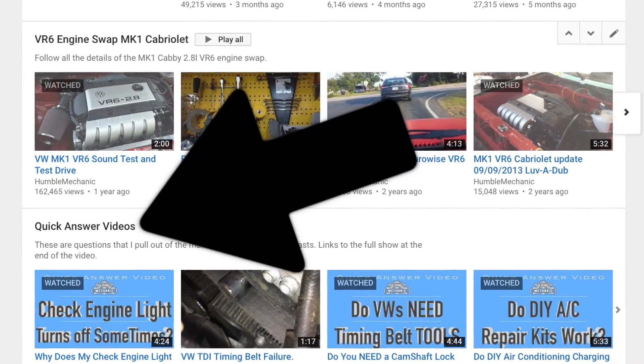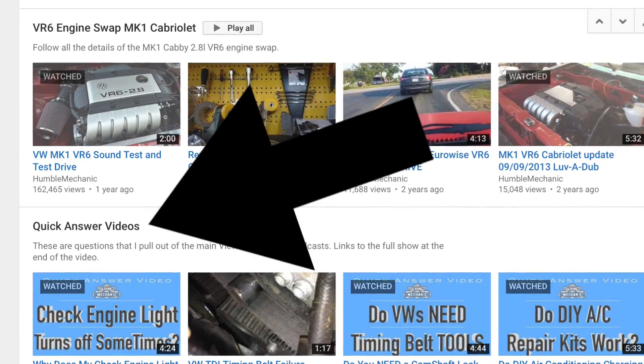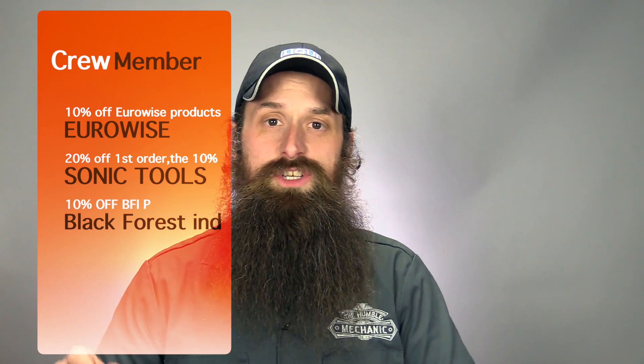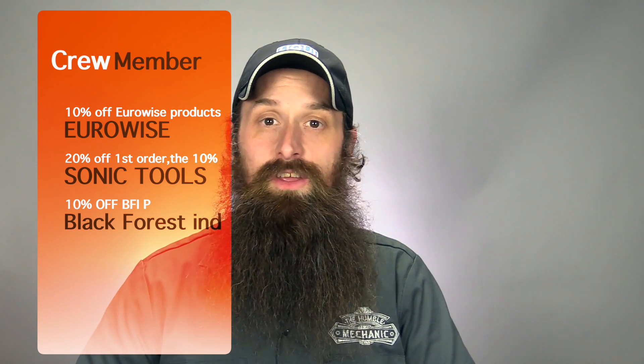If you don't see your question on a show like this, be sure to check out the quick videos playlist on YouTube where I take one question per video. Also, if you like the show and want to throw me some support, check out the crew membership program. Not only does that let you help support me in the work I do, but you get a ton of discounts to places like Black Forest, EuroWise, Eastwood, Adam's Car Polishes, and more. You also get exclusive video content from me as well as VW Audi training manuals. Check that link down in the description.